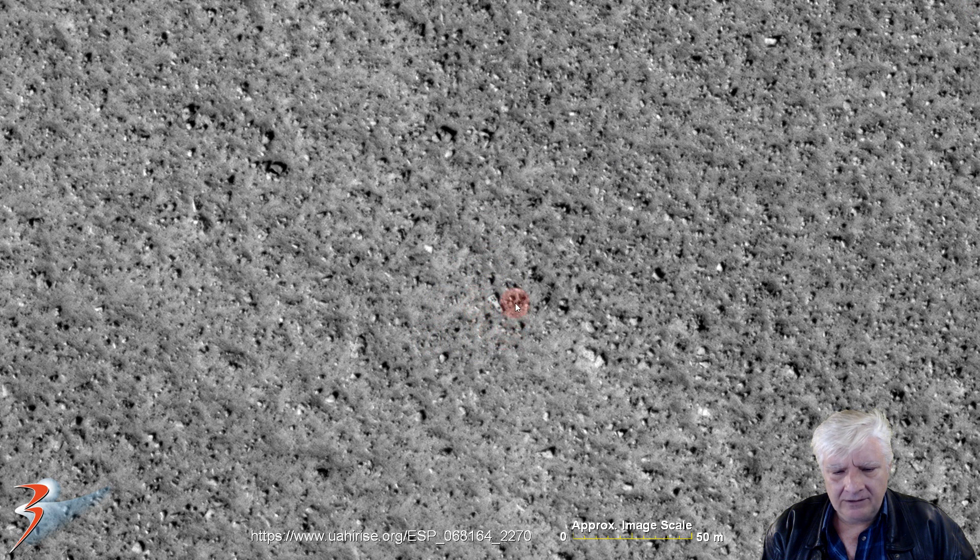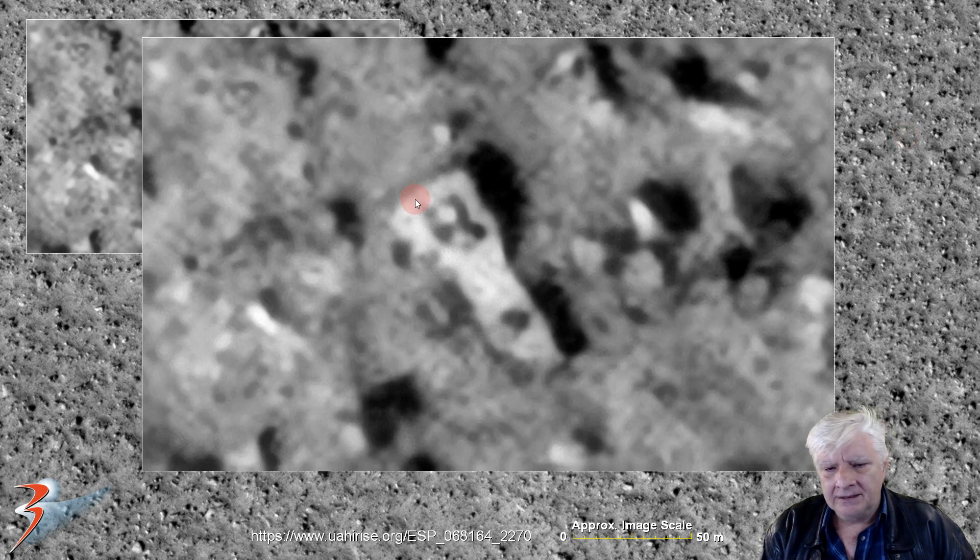Then we're looking at a totally out of place artifact there folks — it's about 12 to 14 meters in length. You've got the straight edges, right angle there. It's got a strange jagged edge and then small parts on the top running parallel with one side. And if this is a piece of metal, we could be looking at some type of wreckage there folks.